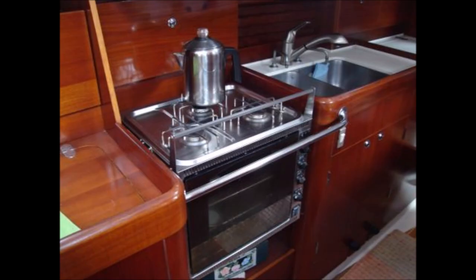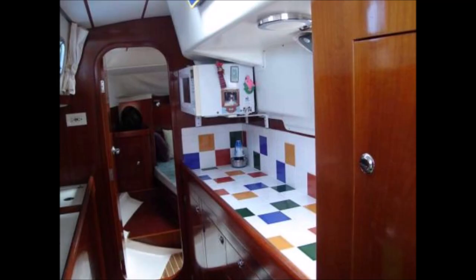The aft head has a Japsco marine toilet, lockers, wash basin, and a separate tub shower with entry door aft. The aft stateroom is a queen-size walk-around berth with lockers and shelves outboard and stowage below.